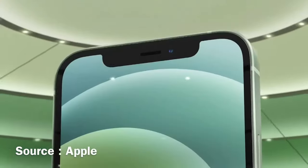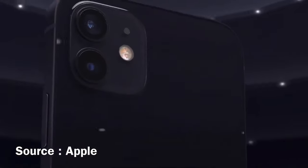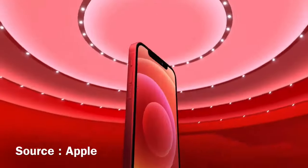It is a 6.1-inch Super Retina XDR OLED display, so you're not going to miss anything with this. The blacks are black and the whites are white.